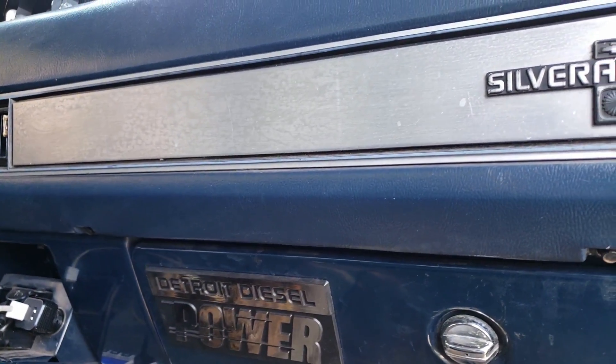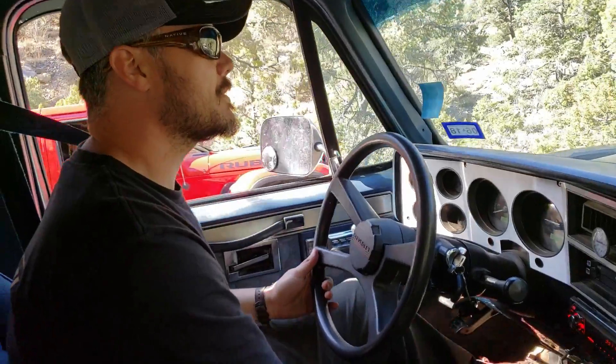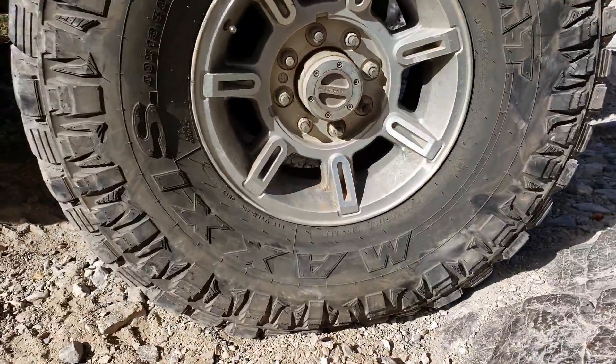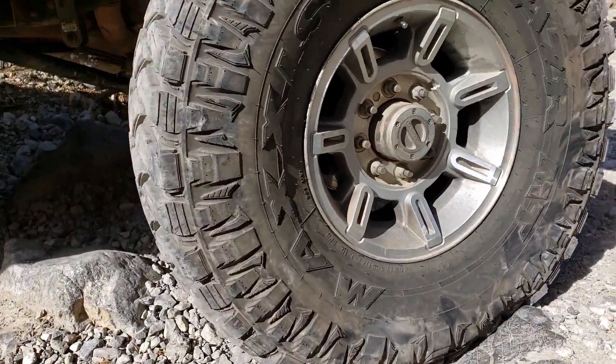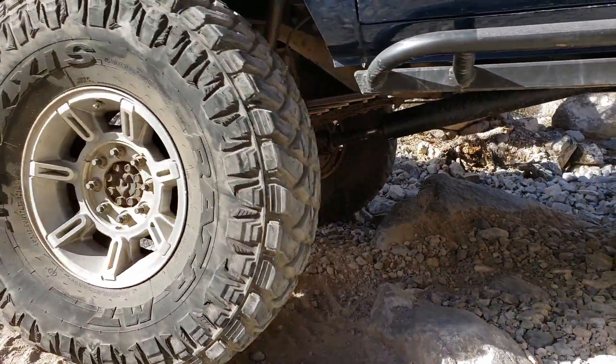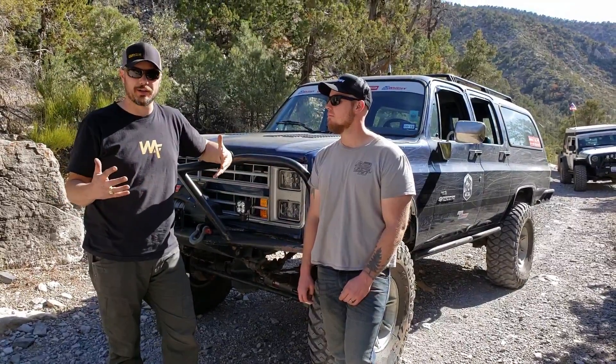So what year is the Suburban and what is your history with the truck? This is a 1985 Chevrolet Suburban and it is a one-owner vehicle. My dad bought this new in 1985. I grew up in this truck. It became mine when I was 14.